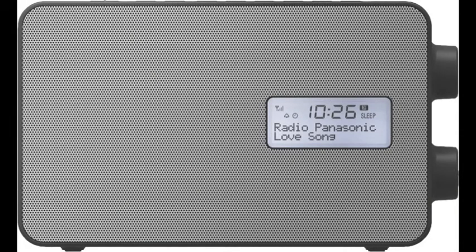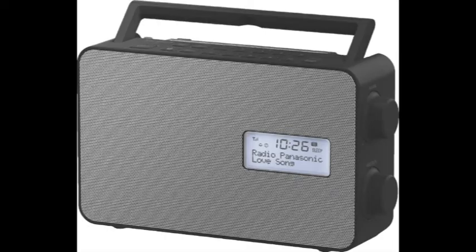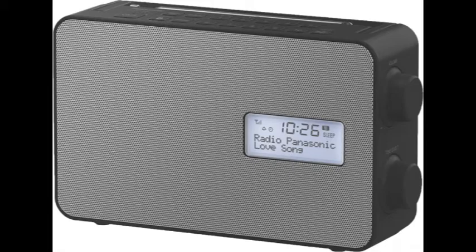The built-in clock features an alarm with snooze function, while the kitchen timer is ideal to ensure your cooking doesn't burn. Power and recharge your devices with the digital radio's USB charging port — now you can tune in and recharge your compatible smart devices at the same time.